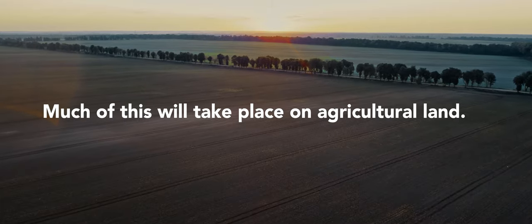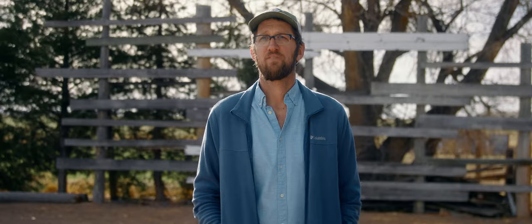We need bigger change, and we need it from our policymakers, from the solar developers, and from landowners.